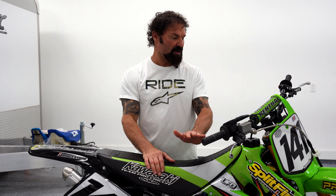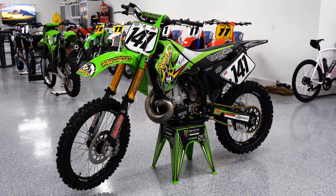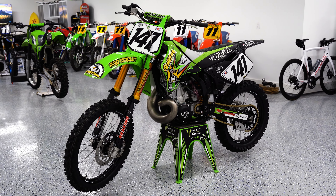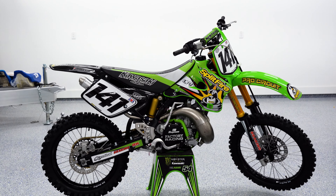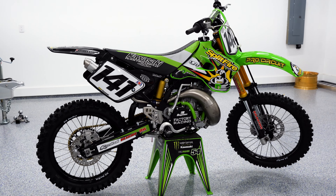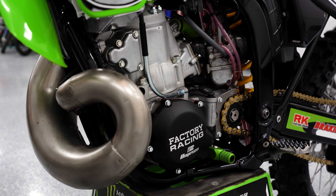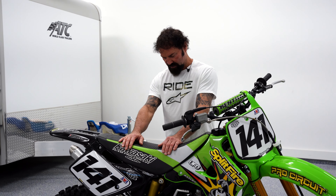Hey, I'm Charlie. We're looking at my 1998 KX250. This has been a full restoration that a gentleman did in the Midwest for the original owner, and it literally sat in his family room until I bought it from him. He never started it, never put gas in it since the rebuild.